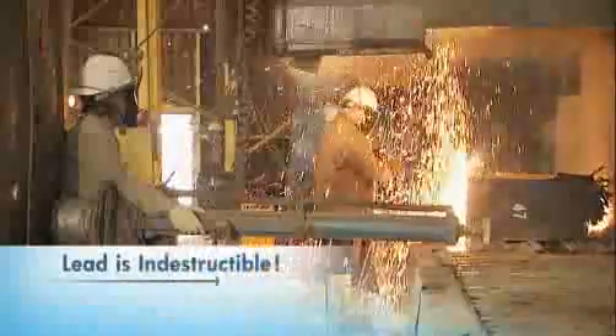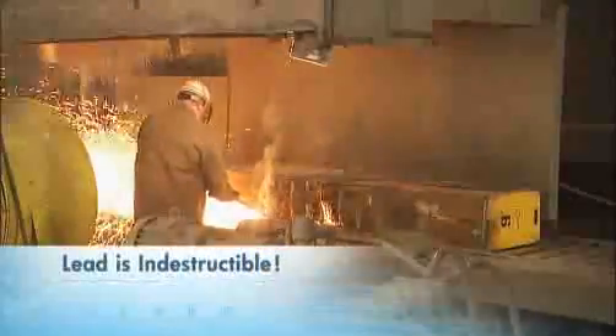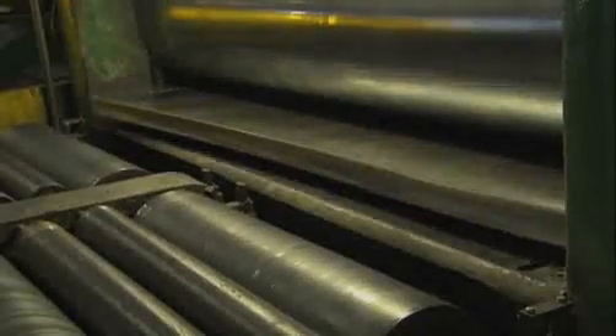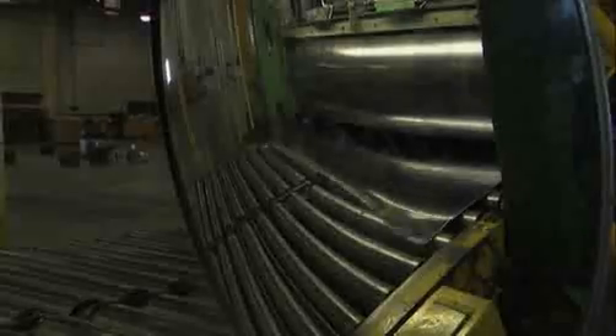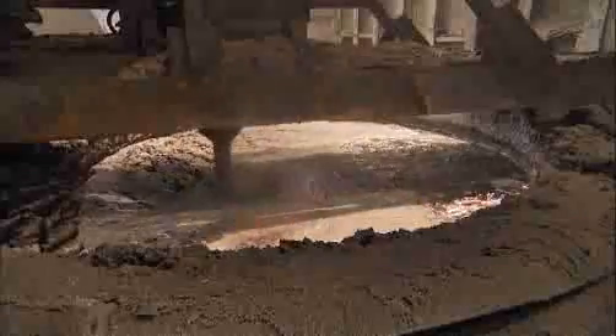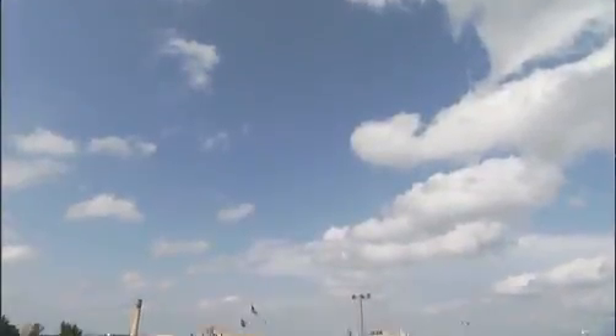It's burn time and the sparks are flying — this is power recycling to say the least. Do you know what material has the highest recycle rate in the US? Hint: it's not paper or plastic. It's lead. In the United States, 98% of lead is recycled — that's about 1.2 million tons — because lead is easy to recycle.